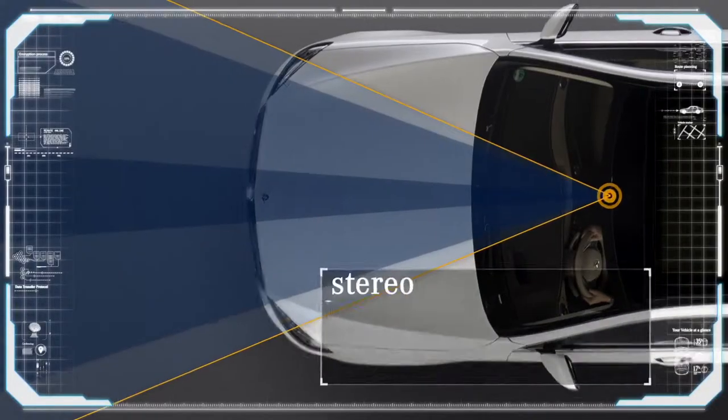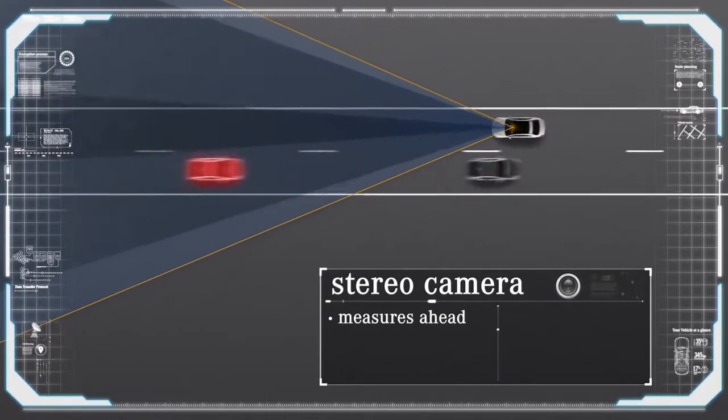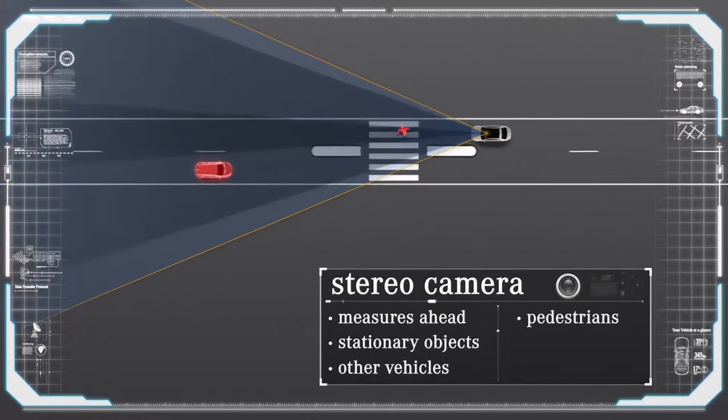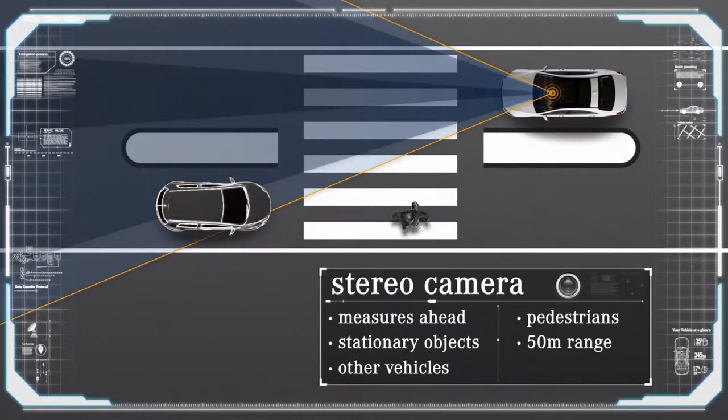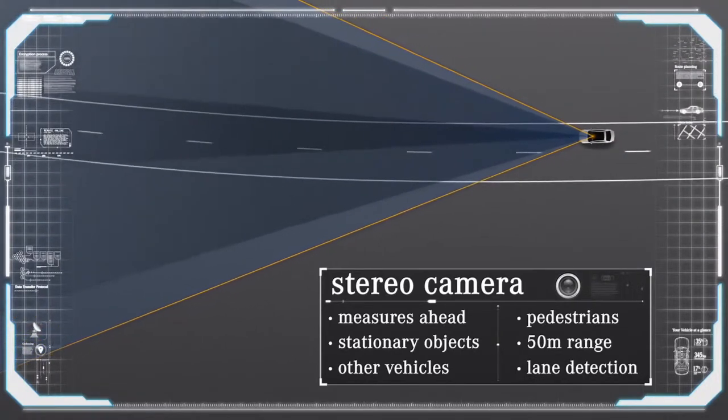Let us now take a closer look at the sensor setup of our current research vehicles. From the standard vehicle, we took the stereo camera, which accurately measures objects in front, such as stationary obstacles, other vehicles or pedestrians, up to a distance of about 50 meters. It also determines the course of the lane.